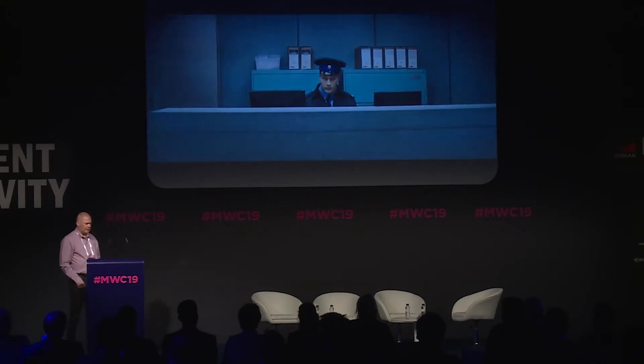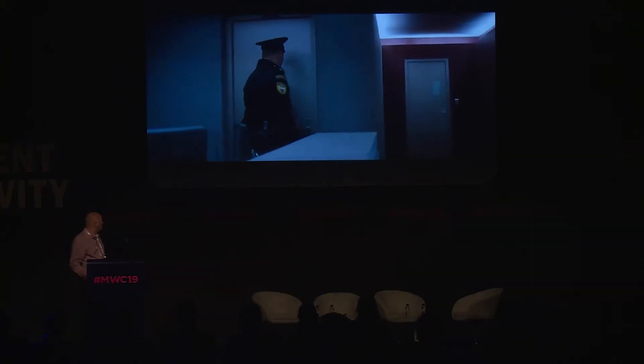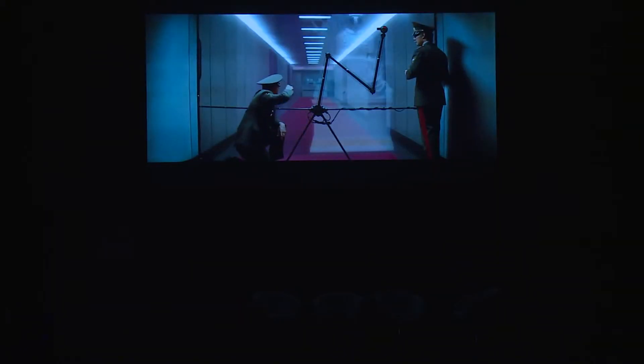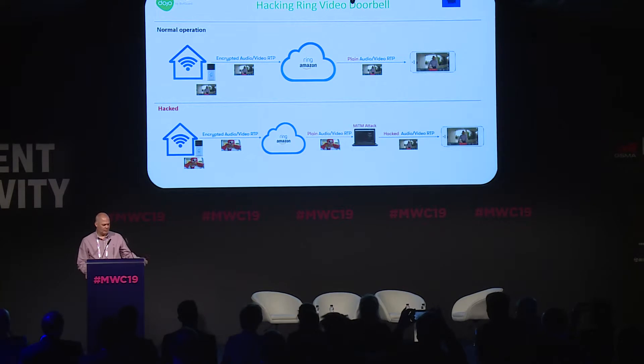I want to share with you something from Mission Impossible to show you what it takes to deceive a security guard in Hollywood. Well, it looks like science fiction, right? But what we're showing here is real life, and even without the help of Tom Cruise. Bear with me for a couple of minutes.